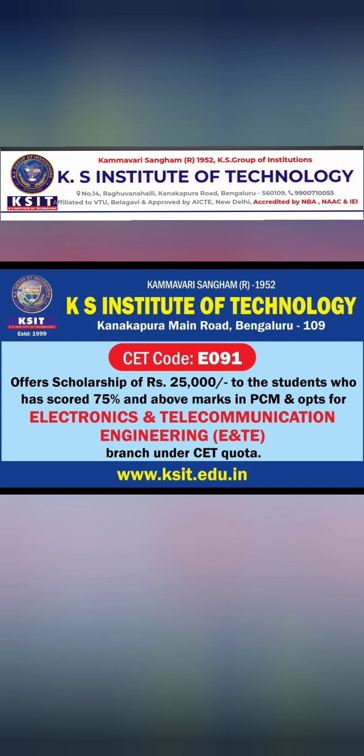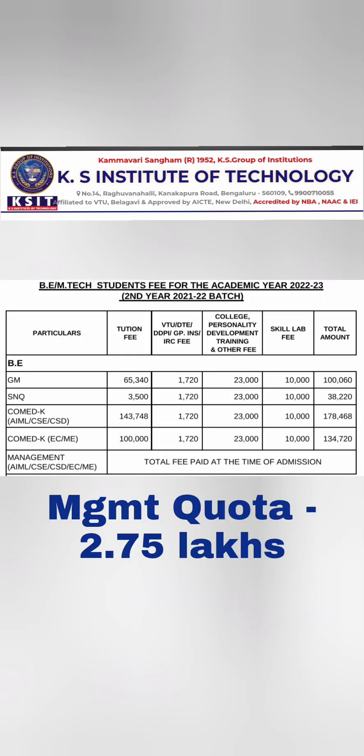For the Electronics and Telecommunication branch, the college offers a scholarship of ₹25,000 to students who have scored more than 75% in PCM. You can use that scholarship if you are interested in this branch.